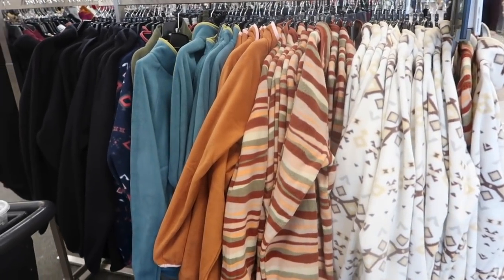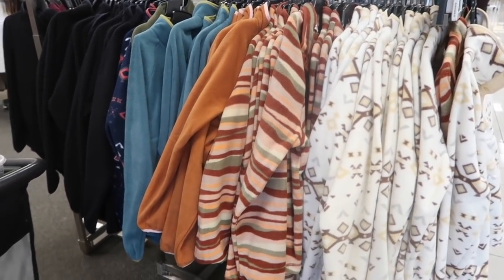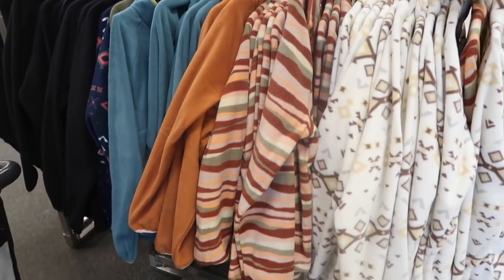Welcome back to my channel. Today we're in Kohl's just seeing what's new. If you like these videos, make sure you give it a thumbs up, subscribe if you're new, and let's go shopping.